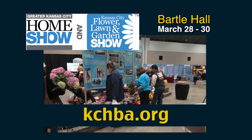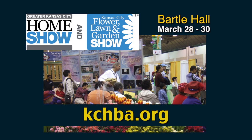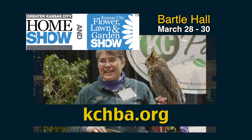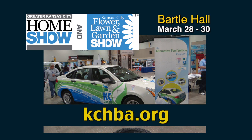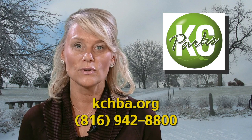Kick off springtime home and garden fun at the Greater Kansas City Home Show and Flower Lawn and Garden Show from March 28th through the 30th at Vartal Hall. This Kansas City tradition showcases the latest ideas, opportunities, and choices for homeowners to get a jump on spring home and garden projects. Parks and Rec is sponsoring the Flower Lawn and Garden Show where we'll also provide stage entertainment, children's activities, and hand out information about our programs and the city's KC Green initiative. To learn more, visit kchba.org or call 816-942-8800.